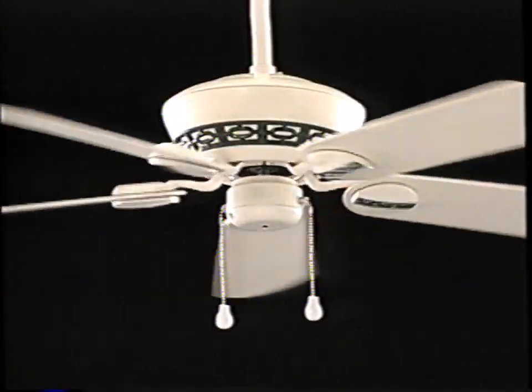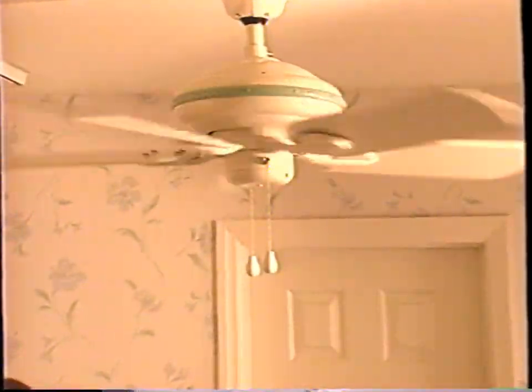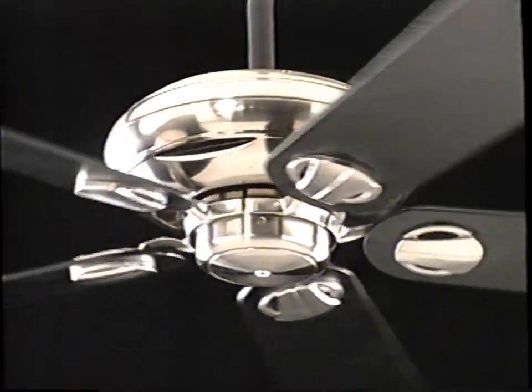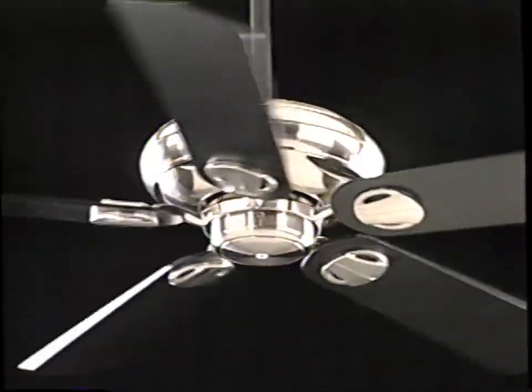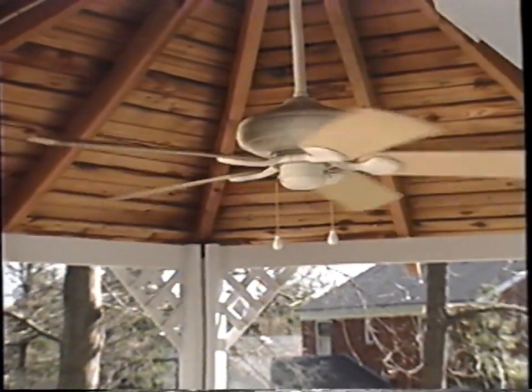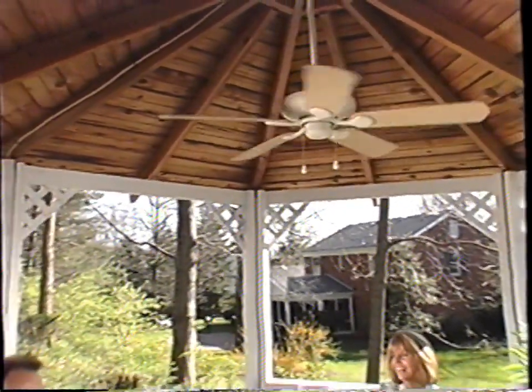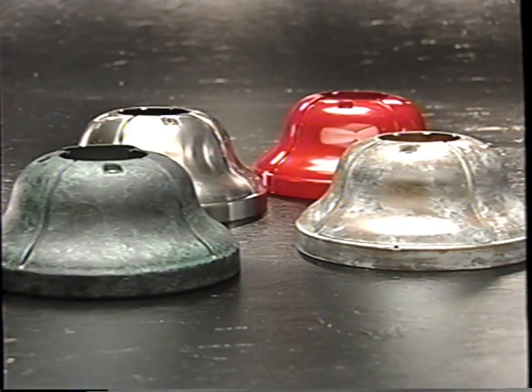The Utopian is a smaller, versatile fan that's also UL damp rated, making it ideal for bathrooms, kitchens, and smaller rooms. The fresh contemporary Metropolitan offers a wide selection of motor and blade combinations. And the Lanai is a distinctively designed fan for casual settings that meets rigid UL wet standards for outdoor use.